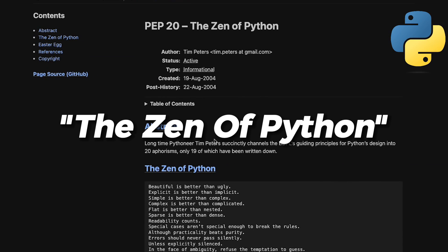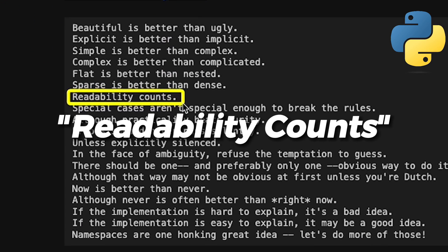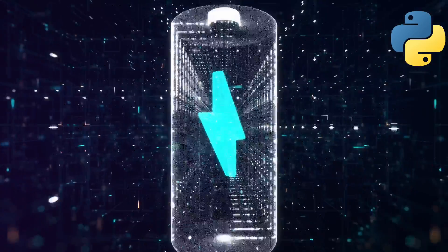Python's philosophy is expressed in the Zen of Python. It promotes simplicity, asserting amongst other things that readability counts. Python also aims to be 'batteries included' — it provides a wide range of functionalities without needing to install more.